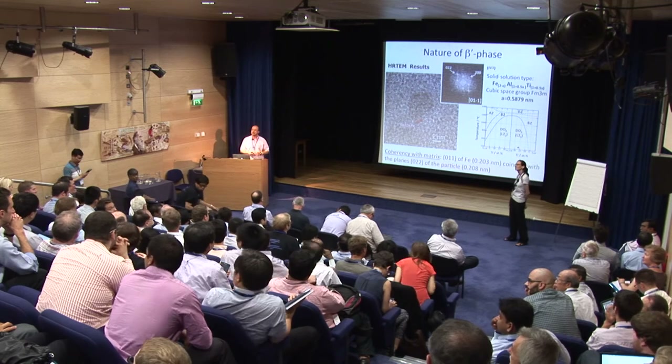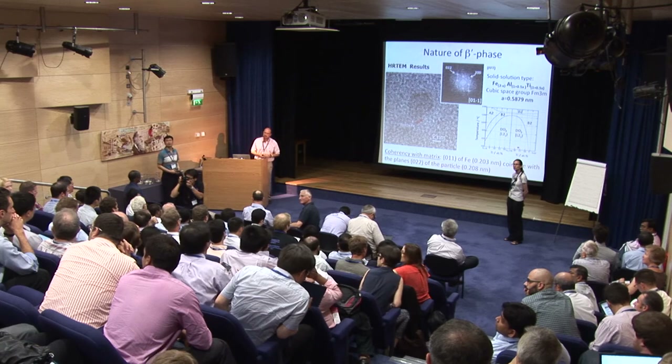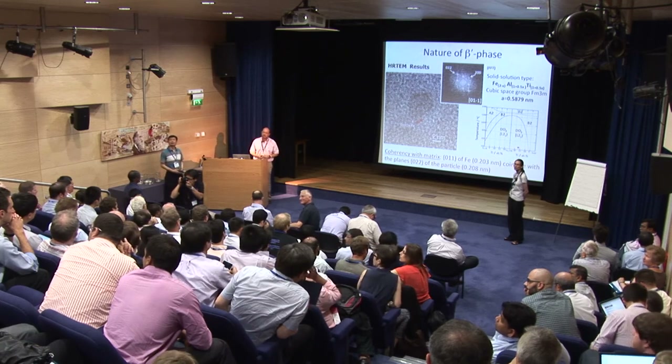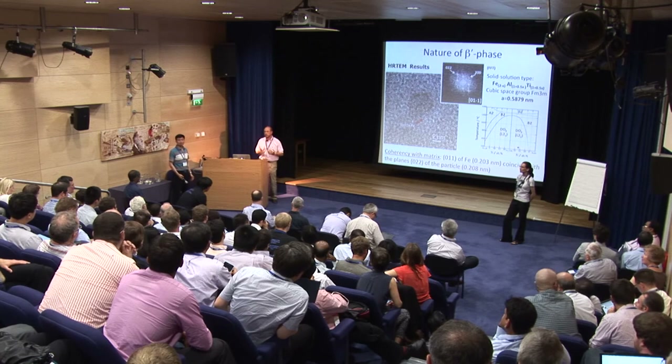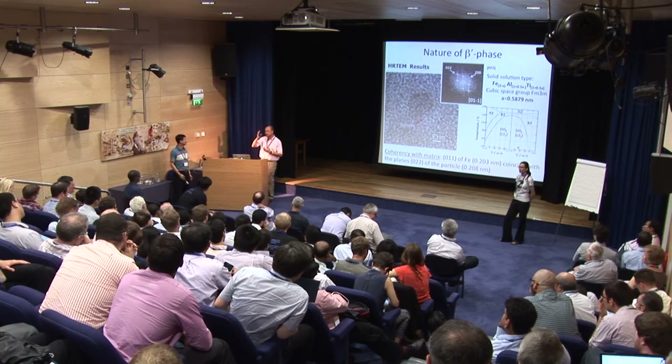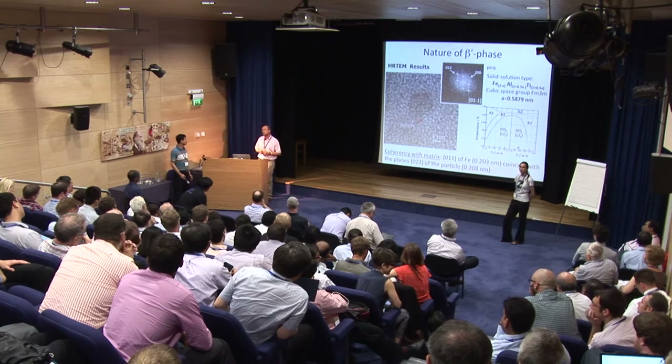Another question: What are the target pressures of interest? When we started working with this material about 10 years ago, the target was around 15 bars at 1200 degrees C — so very low pressures.